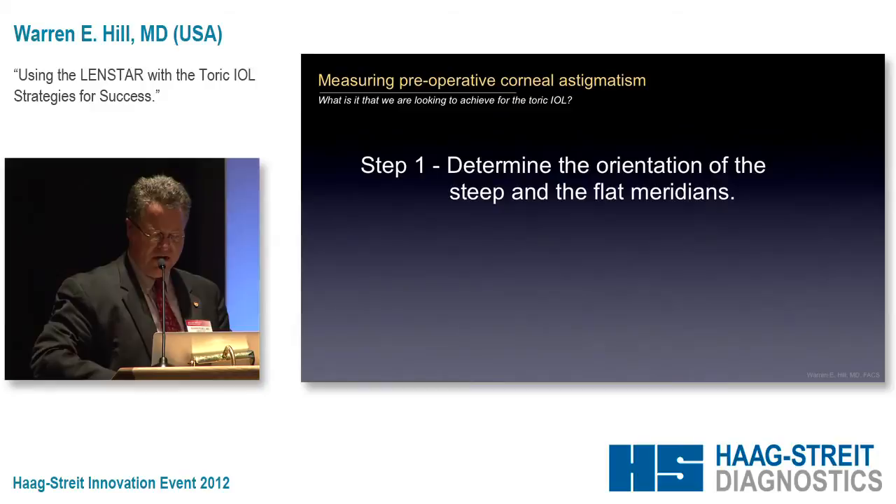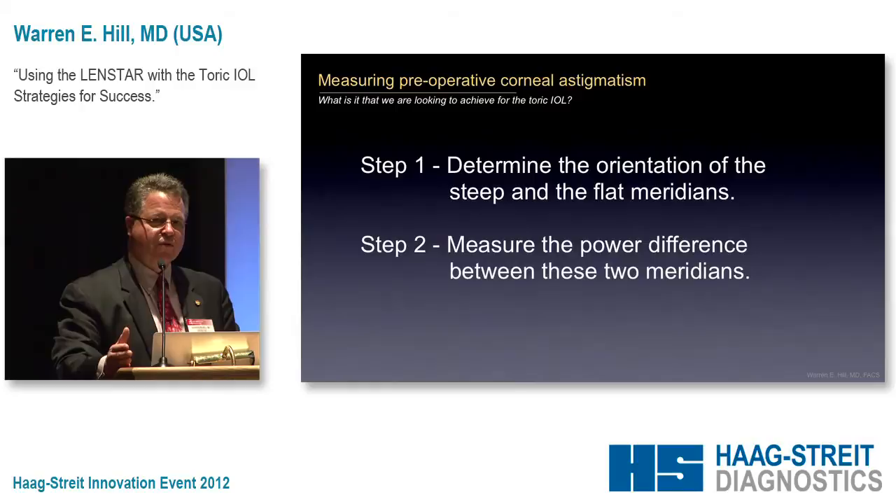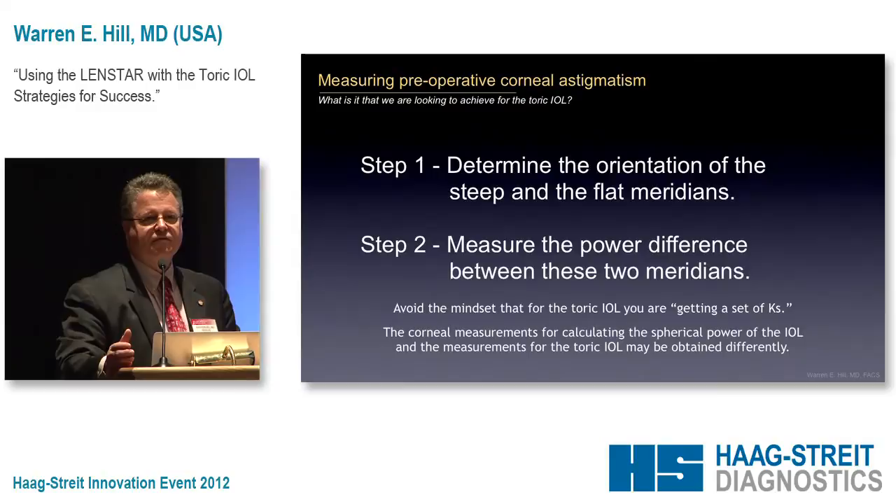The second thing we're going to do is measure the power difference between meridians. The reason I bring this up in the context of the LensStar is that the LensStar is uniquely able to do this. Get out of the mindset of just getting a set of Ks if you don't have a LensStar. If you do have a LensStar, this instrument can do all of this with just a single set of Ks.